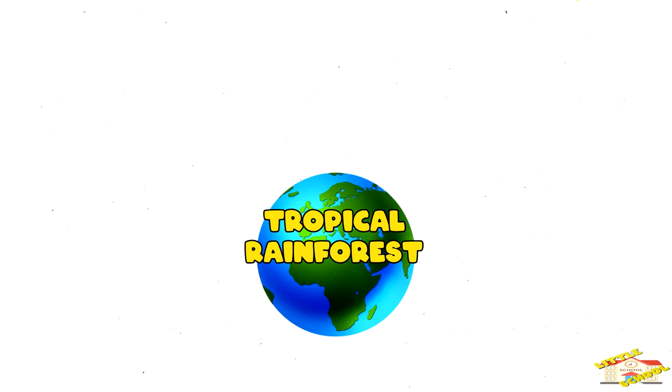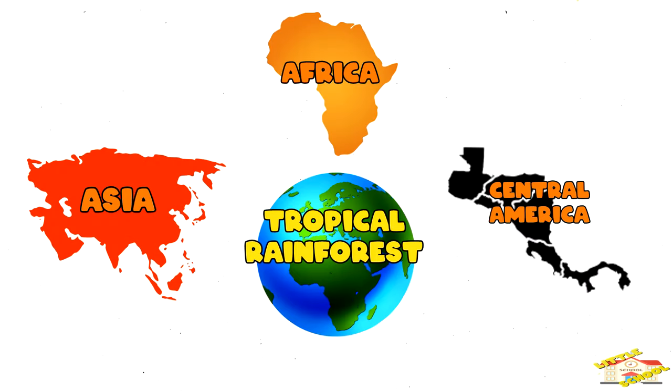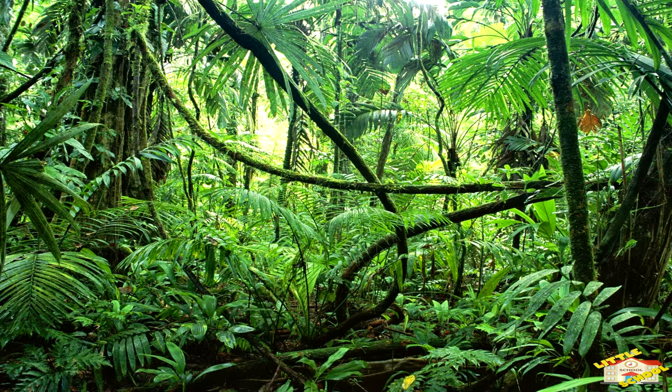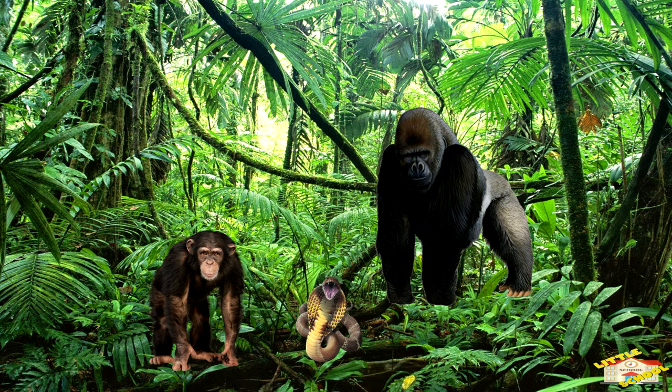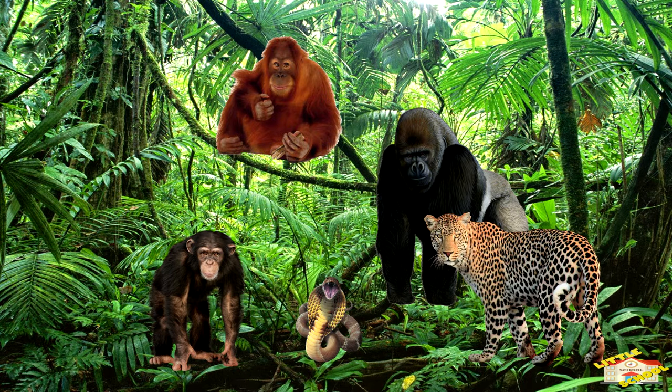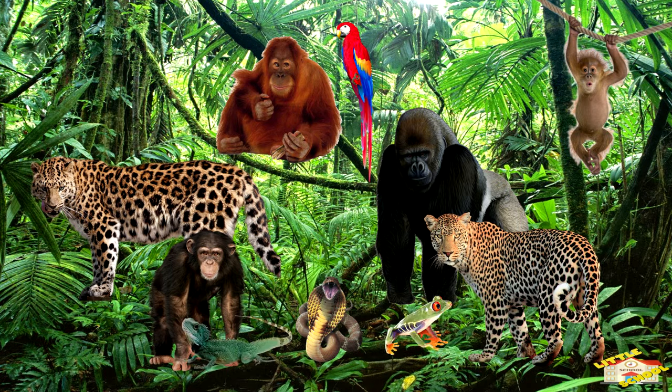Tropical rainforests are found in areas close to the equator like Asia, Africa, and Central America. The types of animals that you can find in tropical rainforests are chimpanzees, gorillas, Indian cobra, orangutan, jaguar, monkey, leopard, parrot, iguana, and a tree frog.